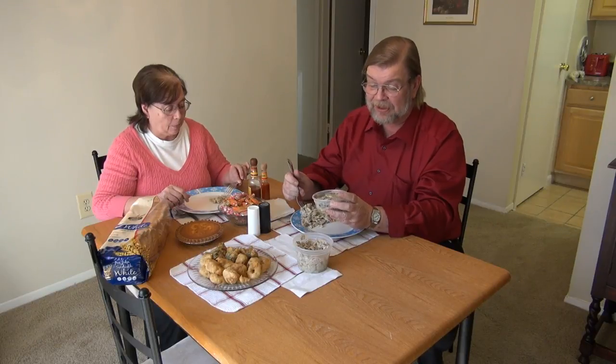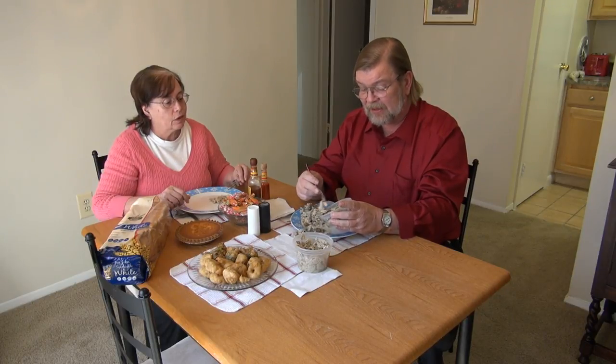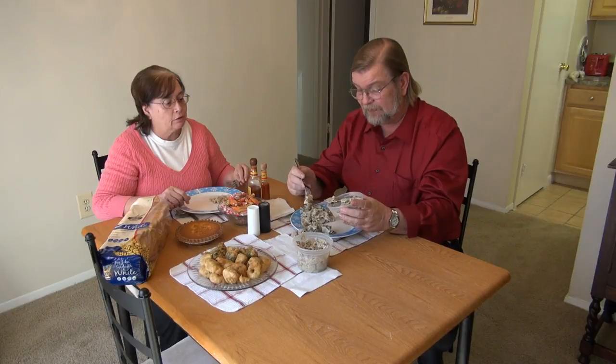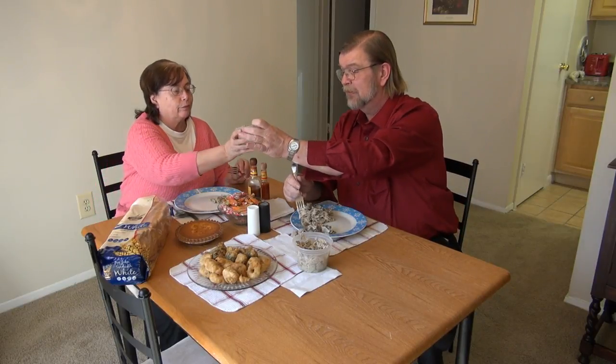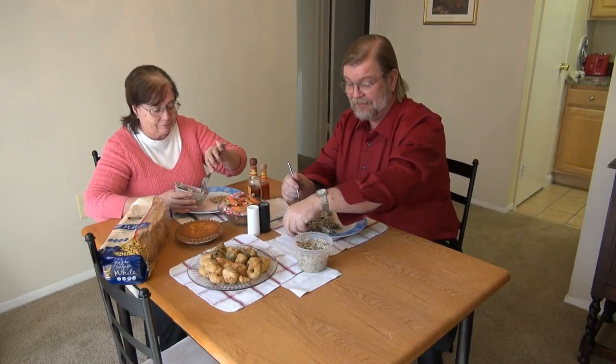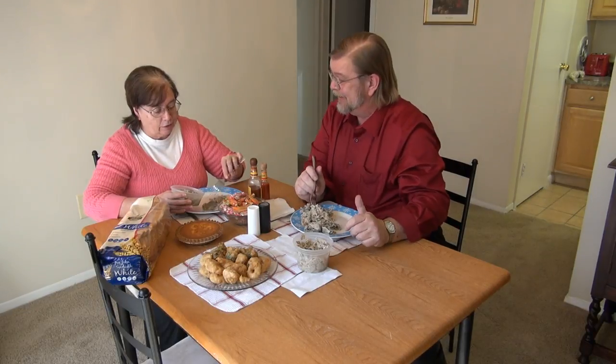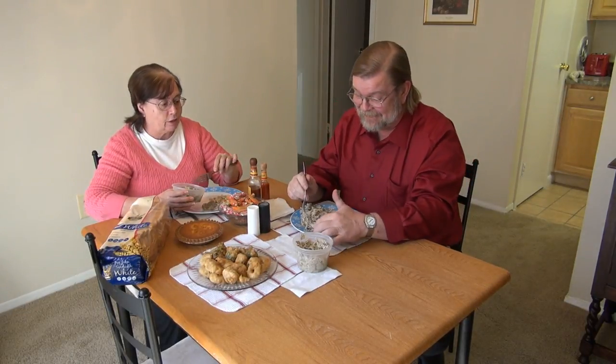And then hog maw, which is tripe — it's pig tripe, pork tripe, the lining of the stomach. This takes quite a while to prepare; this is a very labor-intensive dish. If that's the worst thing that happens today, it was a good day. Yeah, I know — but I thought you'd like to know. I don't think you'd want your whole dinner on the table.